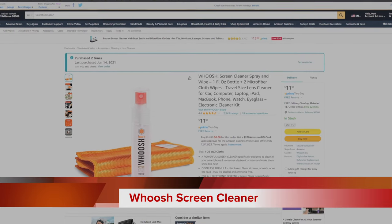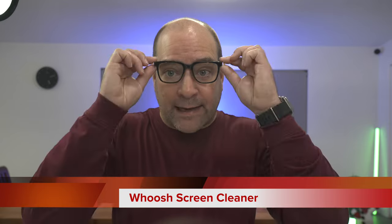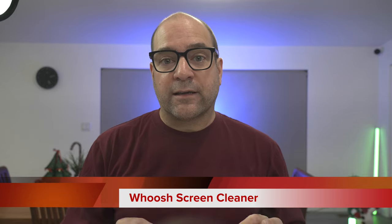I use my Woosh cleaning supplies every single day for myself, my gear, my glasses, and cleaning all my kids' gaming and electronic gadgetry. It's really, really good stuff.